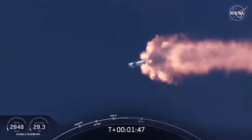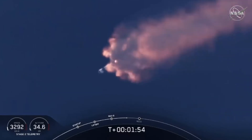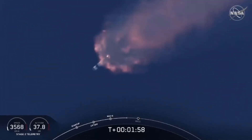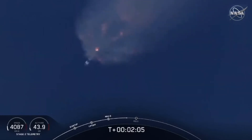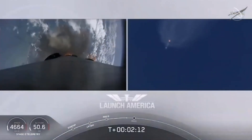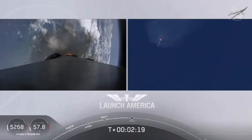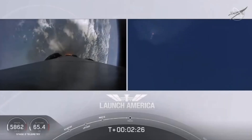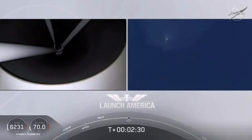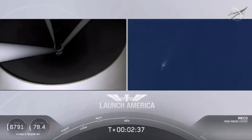We've heard the callout for MVAC engine chill — that's getting the MVAC engine ready to light. That'll come at about 2 minutes 44 seconds into flight. Right now, everything continuing to look good. Next major event coming up is going to be the triple: main engine cutoff of the nine first stage engines, stage separation, and then ignition of the second stage engine to continue to carry astronauts into orbit. Coming up in about 20 seconds. M1D throttle down — we're throttling down the Merlin engines on the first stage. And we have MECO. MECO.